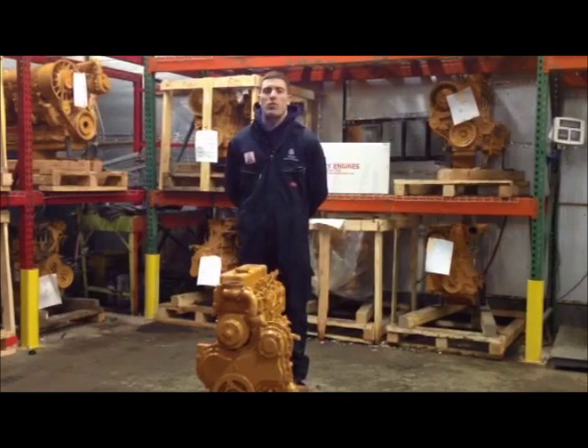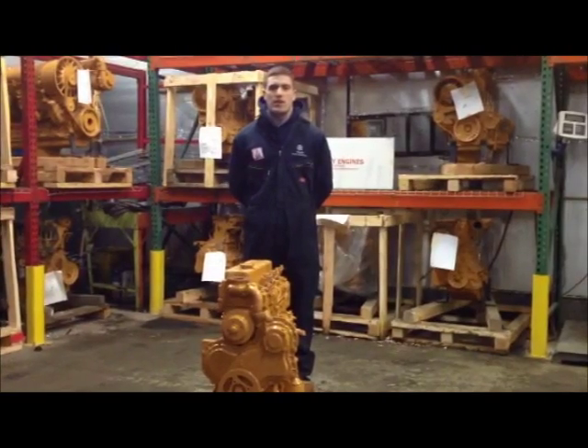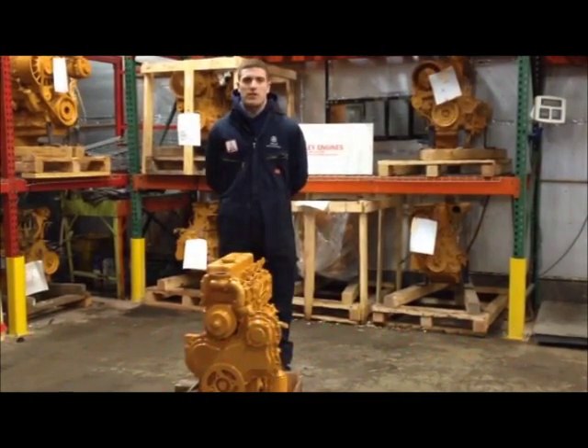Now that you have found your Perkins 4.236 alphanumeric serial number, it will be easier for you to find parts and better service your engine. To contact Foley Engines, please dial the number below. We have Perkins parts and engines on the shelves and ready to ship today.